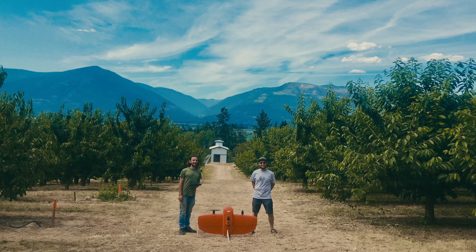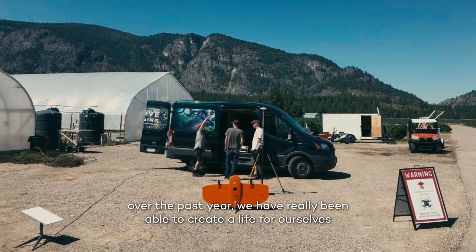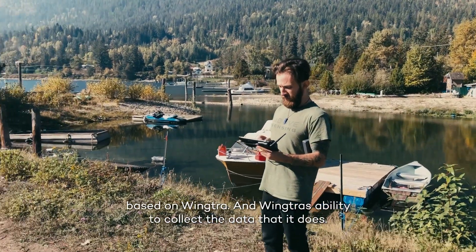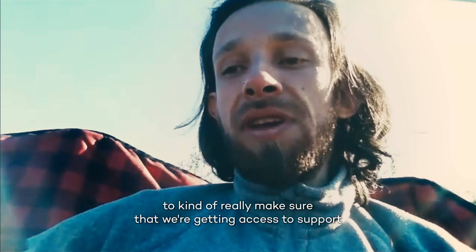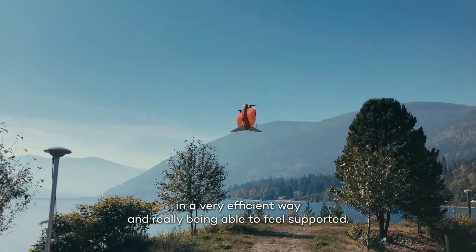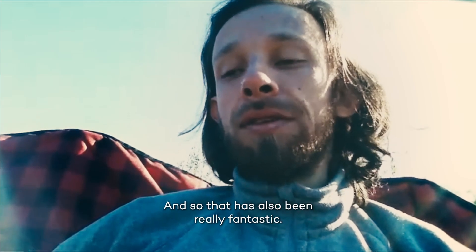Over the past year, we have really been able to create a life for ourselves based on Wingtra and Wingtra's ability to collect the data that it does. We've also had a lot of support from Wingtra throughout that year, making sure we're getting access to support in a very efficient way and really being able to feel supported — that has been really fantastic.